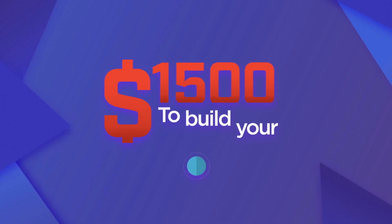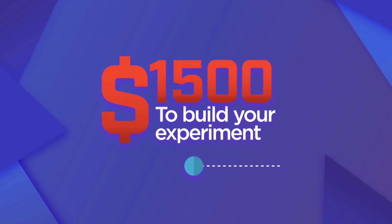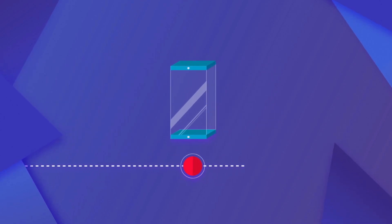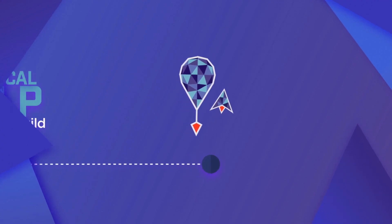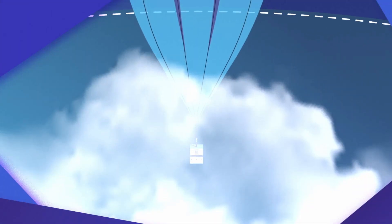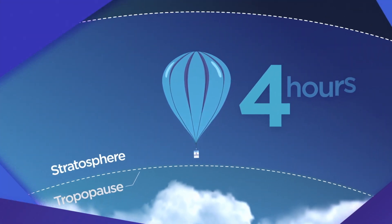The winners will receive fifteen hundred dollars and approximately four months to build their experiment. You'll get a cool box to build it in and technical support from our awesome team of future engineers advisors. And last but not least, the final experiments will be launched to the stratosphere on a NASA sponsored test flight.